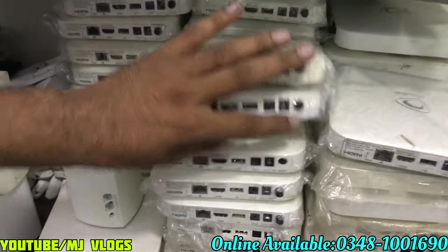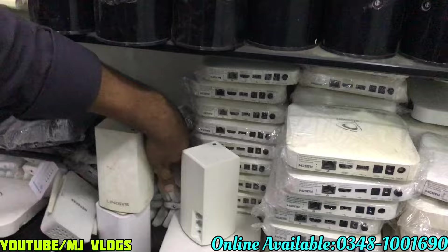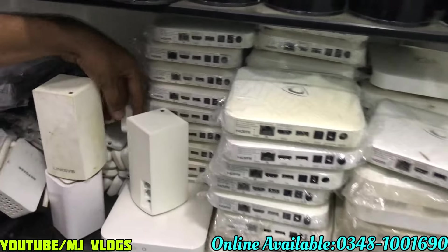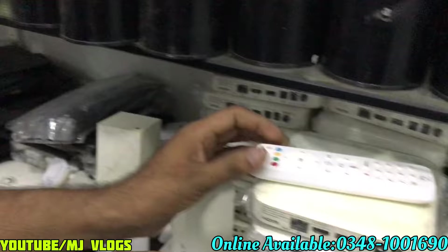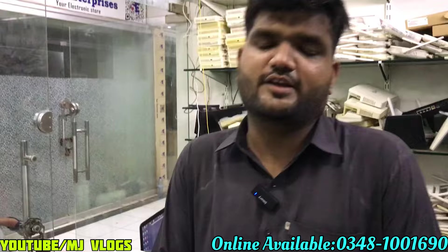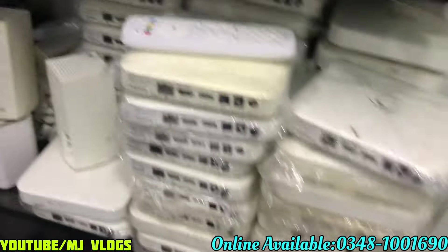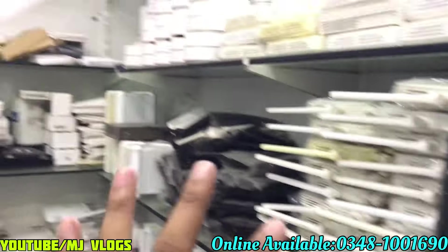There is also an Android box — with voice remote and without voice. Look at this: it is not a voice command model. With the original remote, it is only 5,000. The price of gaming routers and Android boxes — there are many quantities here. Come and take it.